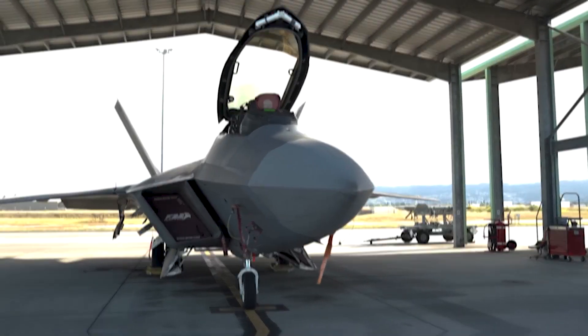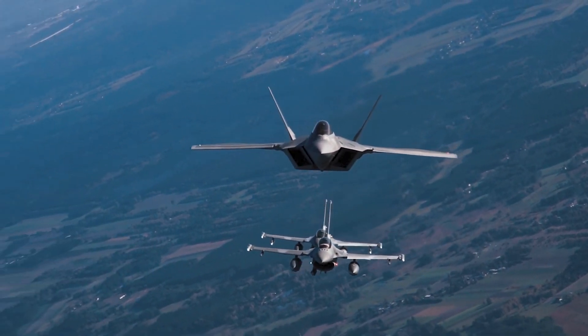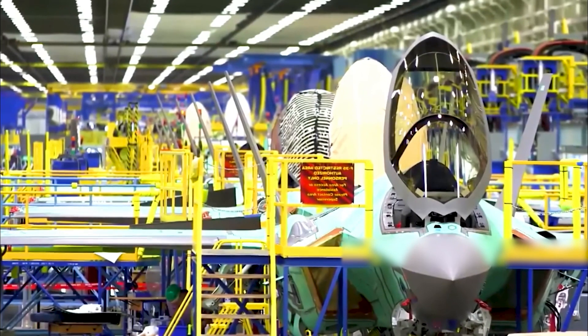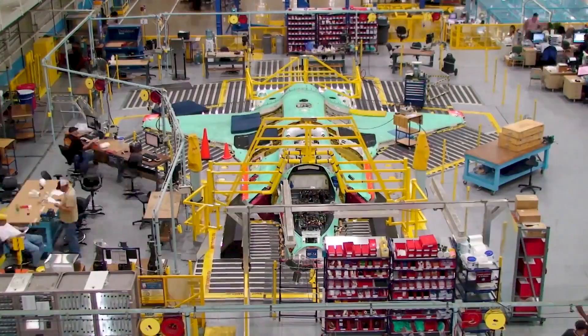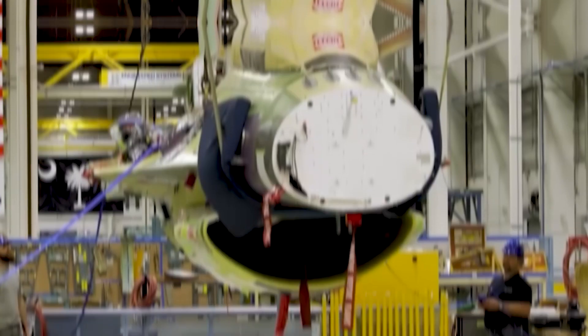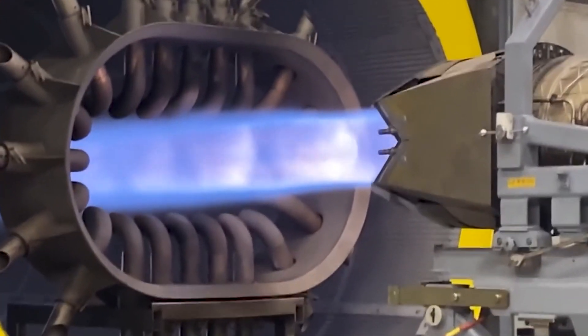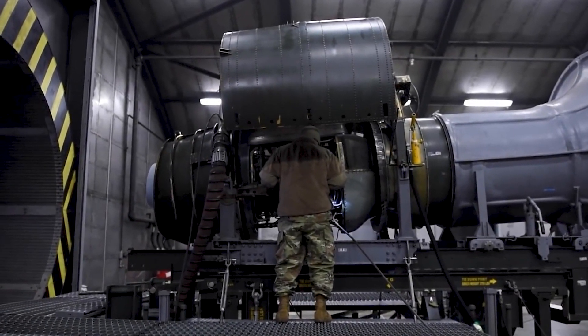Despite its impressive qualities, the YF-23 was not selected as the winner of the ATF program. During test flights, the United States Air Force found that the YF-22 exhibited greater agility than the YF-23, which impressed them and provided the YF-22 with a competitive advantage. In terms of costs, the YF-23 turned out to be more expensive to manufacture than the YF-22. Its utilization of advanced materials and technologies increased its maintenance requirements, as composite materials are lighter and stronger than conventional metals but are also costlier and more challenging to produce and repair. Moreover, the YF-23 featured engines capable of switching between different modes, but these engines were more intricate and prone to reliability issues.